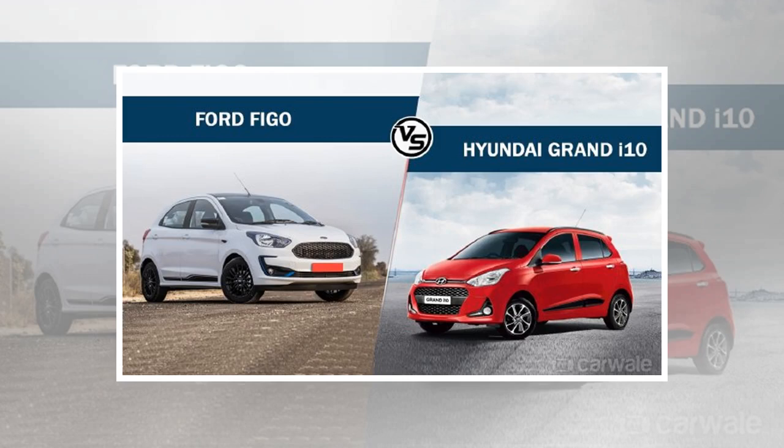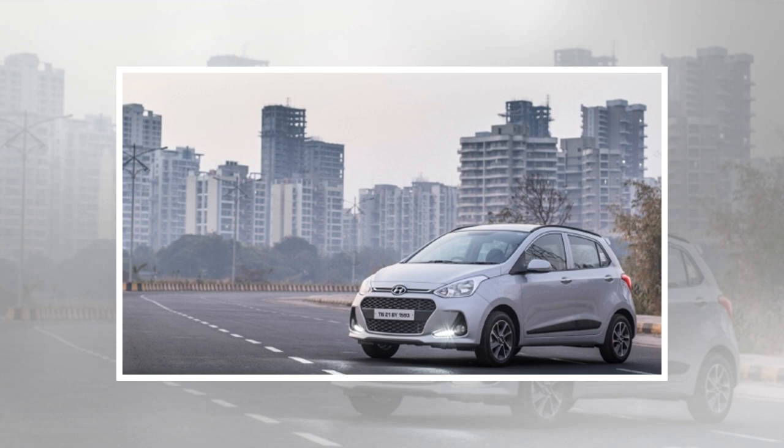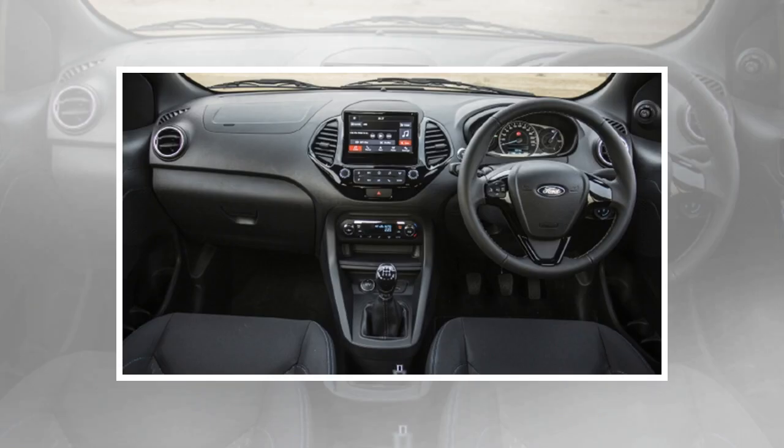Ford has finally updated the Figo after almost four years with a midlife facelift. The blue oval hatchback now gets tweaked cosmetic changes, a revised feature list, rejigged variants, and new petrol engine options under the hood. Meanwhile, its direct rival in the B-segment — after the Maruti Suzuki Swift — the Hyundai Grand i10, received its last update almost two years ago. Now, before the new-gen Grand i10 comes around, here is how the updated Figo goes up against the Korean hatchback.